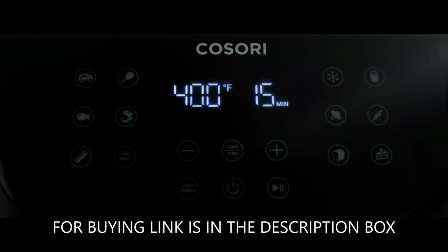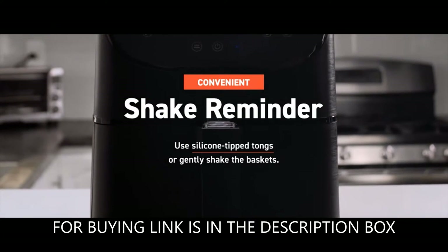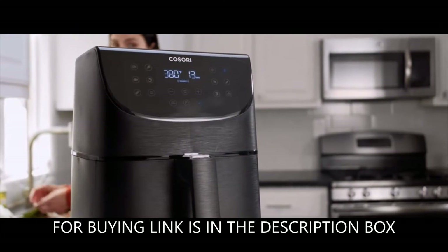Less fat: the air fryer uses up to 85% less fat than traditionally deep-fried food while maintaining the same delicious taste, making it the perfect gift for family or friends.